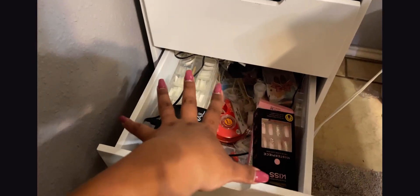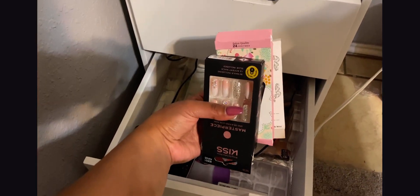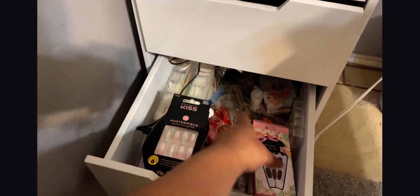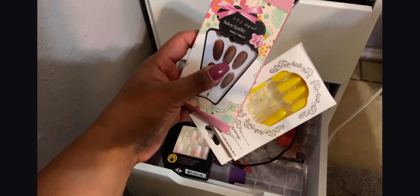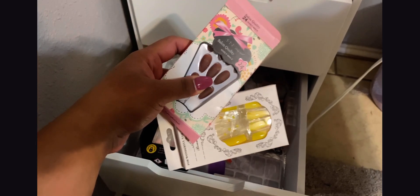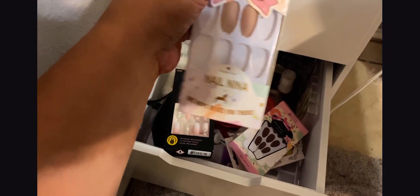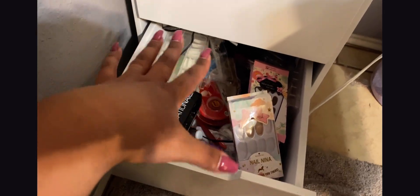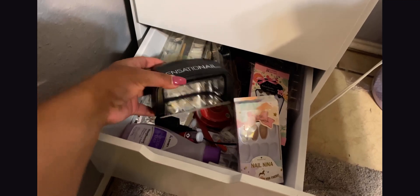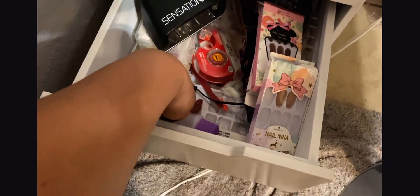Of course I have to have my full-coverage foundations — these two are by Wet n Wild in the shades Pecan and Toffee; those are great shades for my skin. In this drawer I have all my nail stuff for when I want to do my nails at home. I have some press-ons by Brown Kiss, and then two beautiful nail sets I found on the Shein website — really affordable. I also have nail polish remover, clear tips, and white tips. I'm surprised how much space I have now — I don't have enough makeup to fill it!